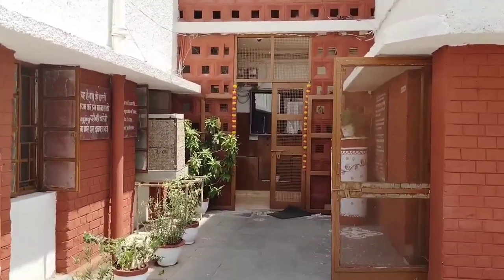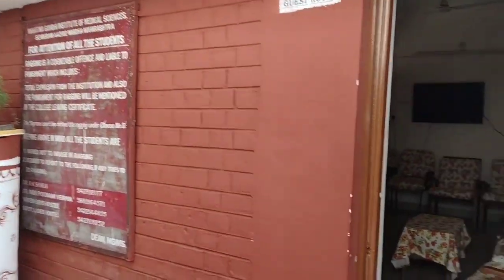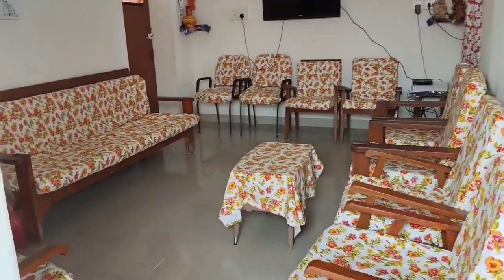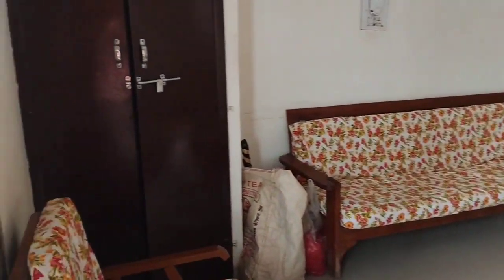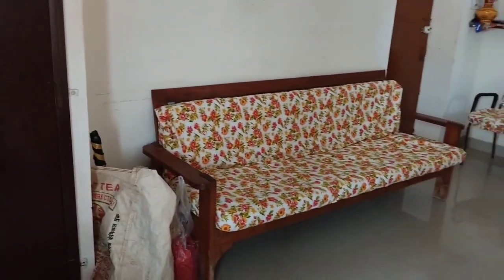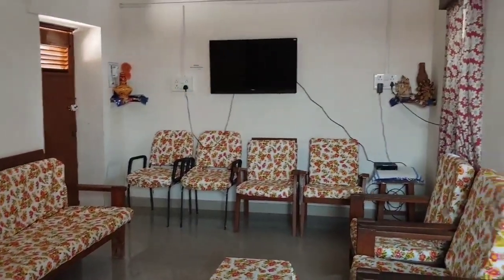On the right side is the guest room. If any student or guardian comes here, they can stay here and meet their guardian. This room is very good and spacious.